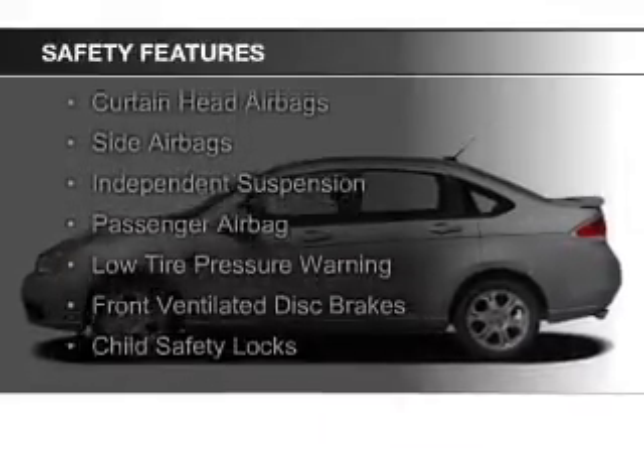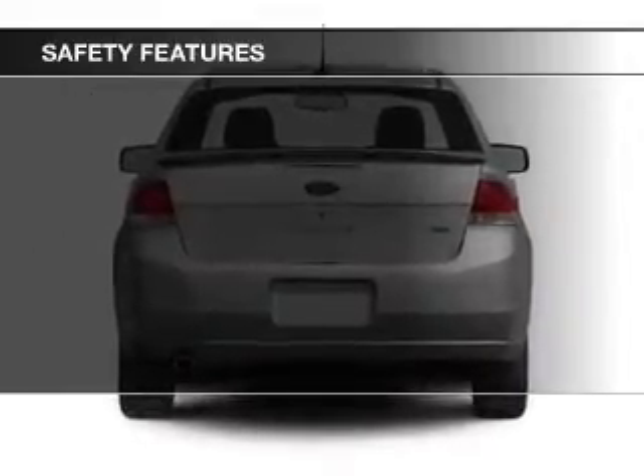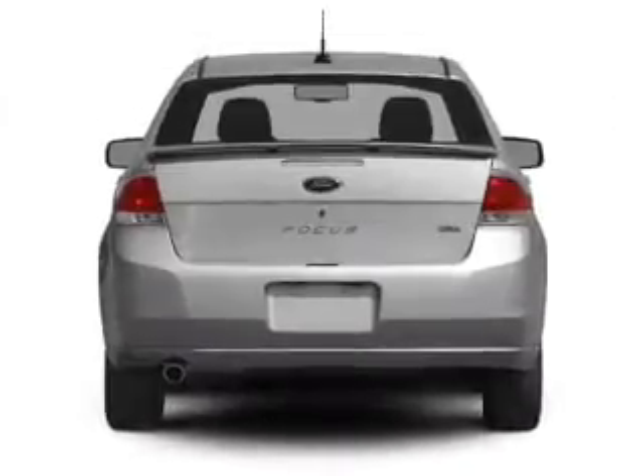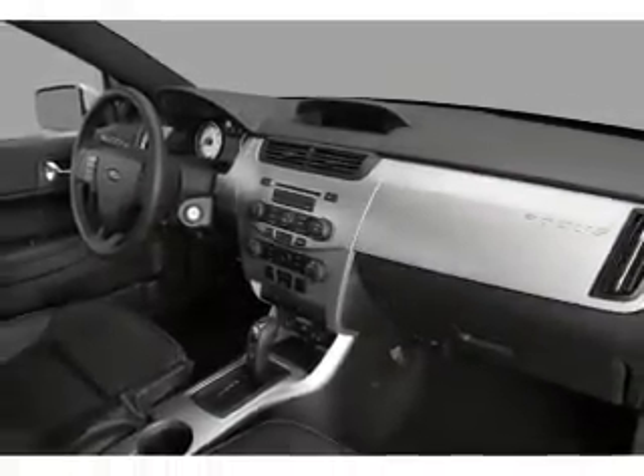Safety was made a priority with these features: curtain head airbags, side airbags, independent suspension, a passenger airbag, low tire pressure warning, front ventilated disc brakes, and child safety locks.